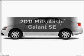Get noticed in this 2011 Mitsubishi Galant. This is the set of wheels you've been looking for.